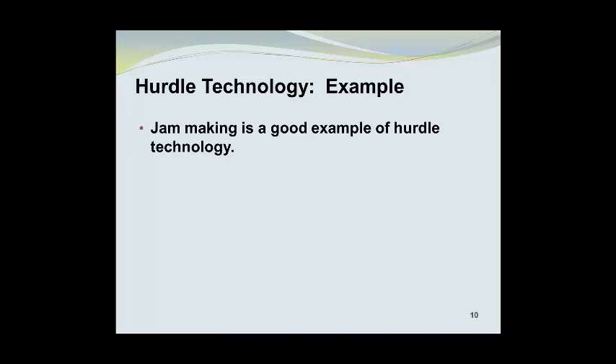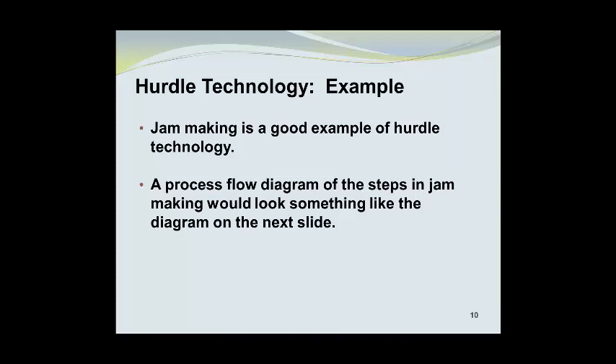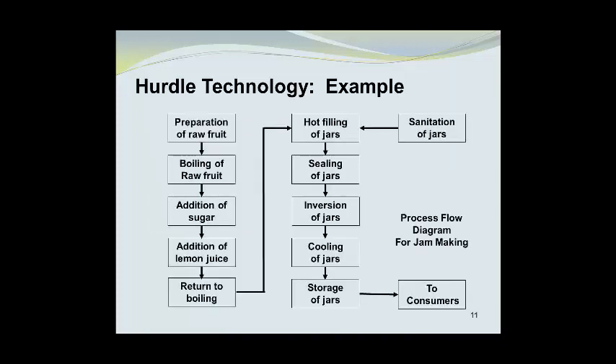Jam making is a good example where we can explain the use of hurdle technology. A process flow diagram of the steps in jam making would look something like the diagram on the next slide. Here we see the preparation of raw fruit, which is then boiled. Sugar is added, then lemon juice is added to acidify it, and the mixture is returned to the boil. The hot mixture is then poured into sanitized jars, which are sealed and inverted. After cooling, the jars can be stored for use or distribution to consumers.